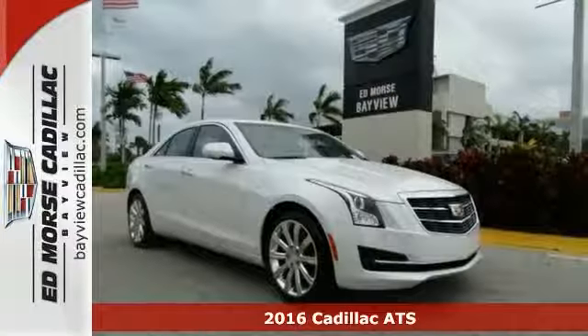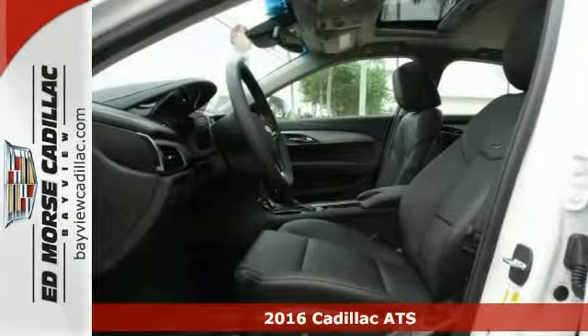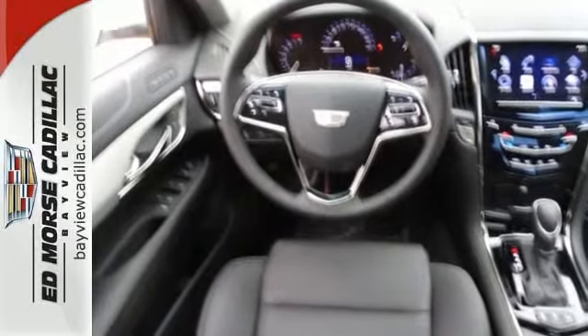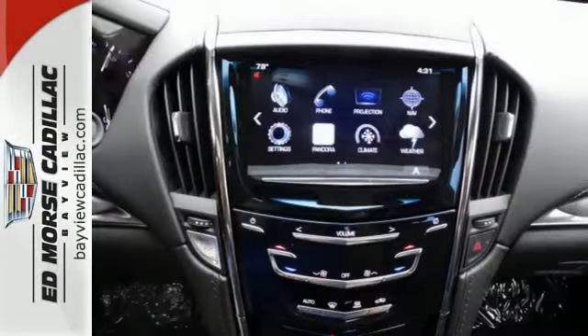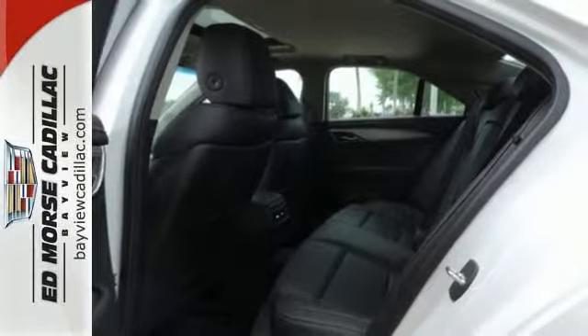Everyone will fit comfortably in this 2016 Cadillac ATS Luxury Collection. This sedan has a lot to offer, including a multifunction steering wheel, dual zone climate control, and a sunroof. It also has alloy wheels, dual exhaust, and privacy glass.